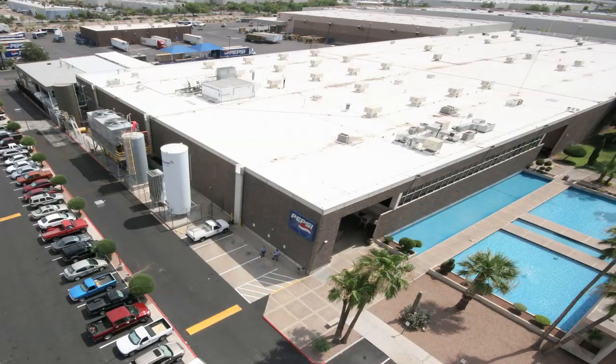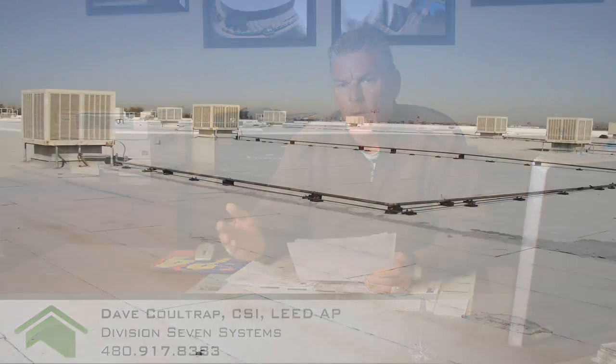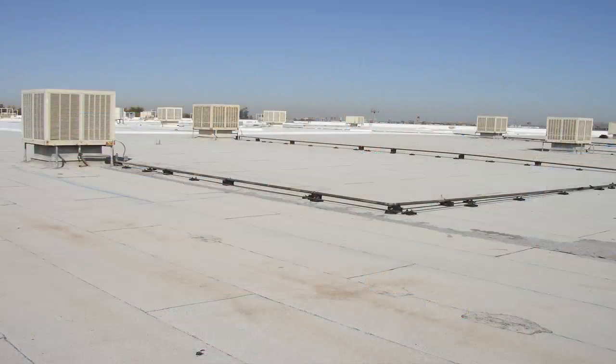The next picture you're looking at is the PepsiCo plant at 40th Street and I-10. This particular job was done back in 1997. It was 112,000 square feet of smooth surface built-up roof and this thing has performed flawlessly. At this particular point, the initial section is 14 years old and has never been recoated — it's still performing very, very well.